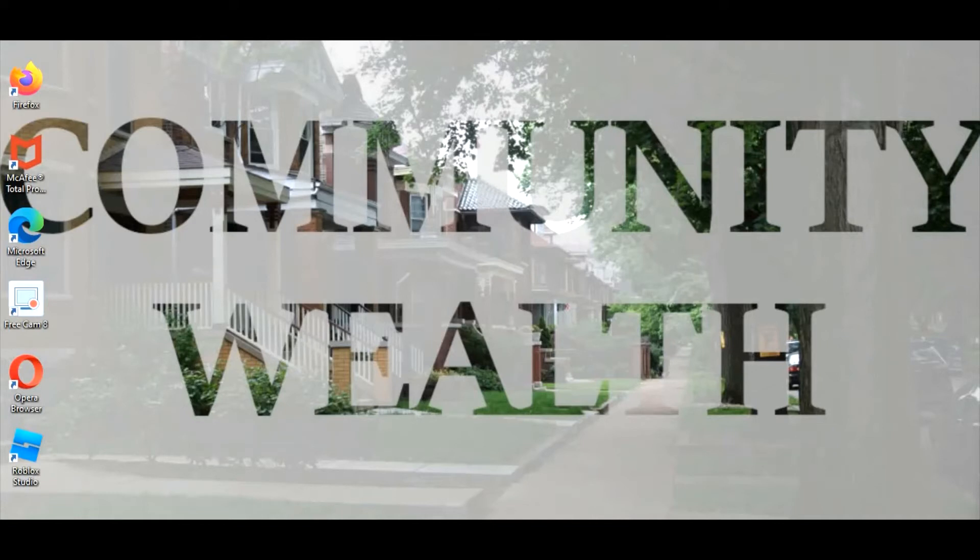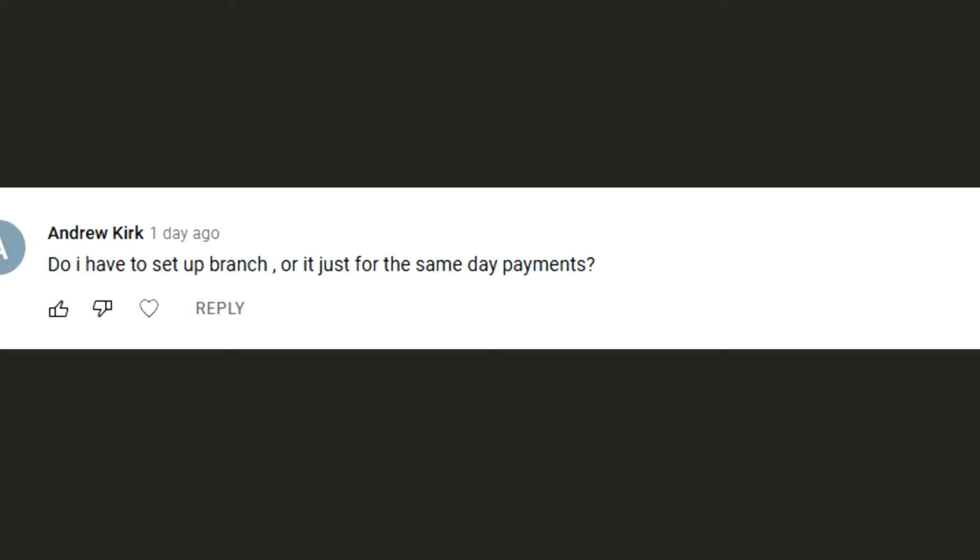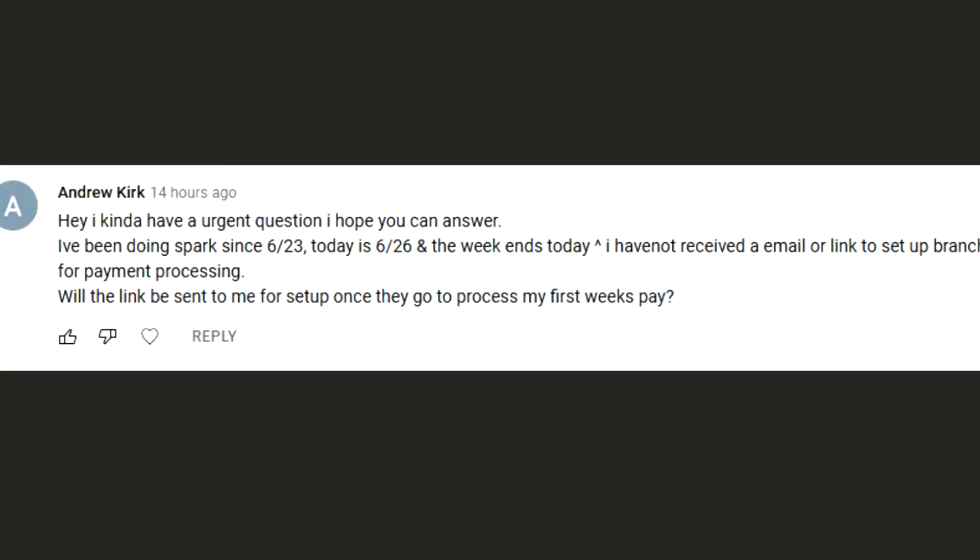Let's get into these questions. I have two questions, both from the same person — Andrew Kirk — so I'm going to answer both in this video with pretty much the same answer. His first question is: do I have to set up Branch, or is it just for the same-day payments?